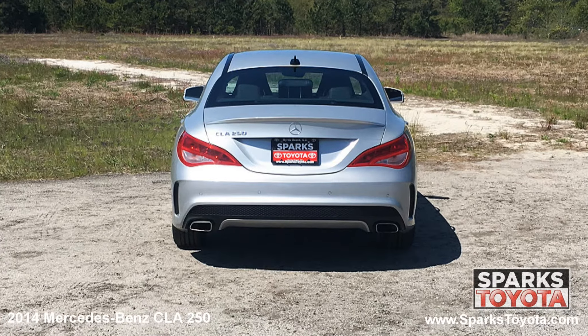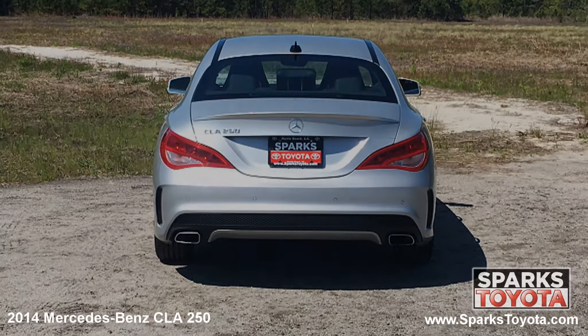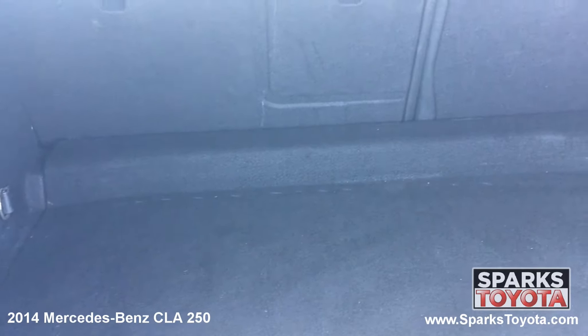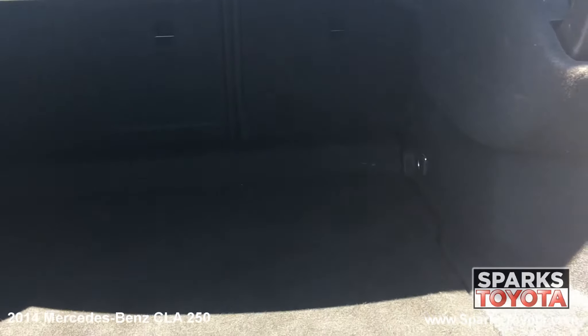Using your key fob, you can open the trunk lid for easy access to the cargo area. The cargo area is very spacious and the back seats fold down for more space as needed. This cargo area also features a cargo net and cargo lights for packing and unpacking at night.